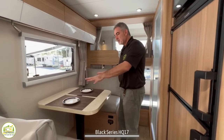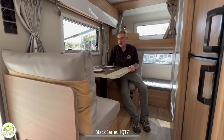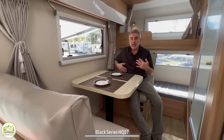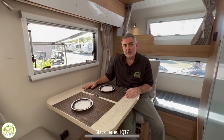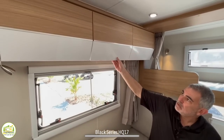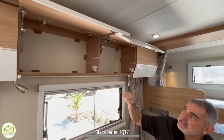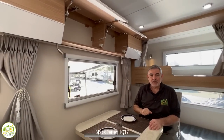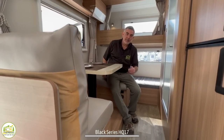Right across from the refrigerator is the dinette. I would say this is really a two-person dinette — even though this camper can sleep five people, you're only going to be able to seat two people here comfortably. But it's a nice spot to sit and relax. There's a nice big window over top and storage compartments overhead — really neat design with push-to-open doors. The table can drop down to convert this into a bed as well.